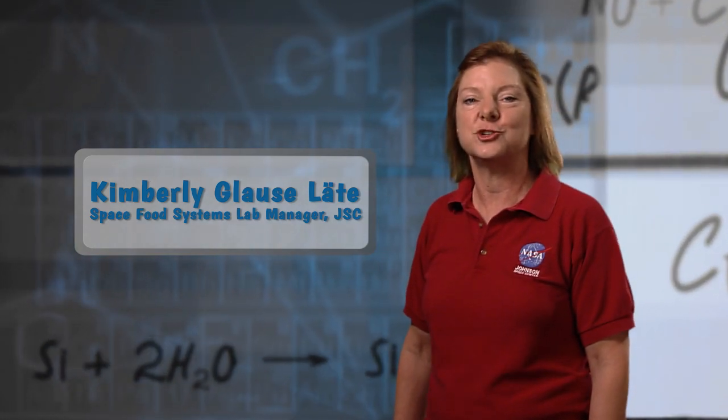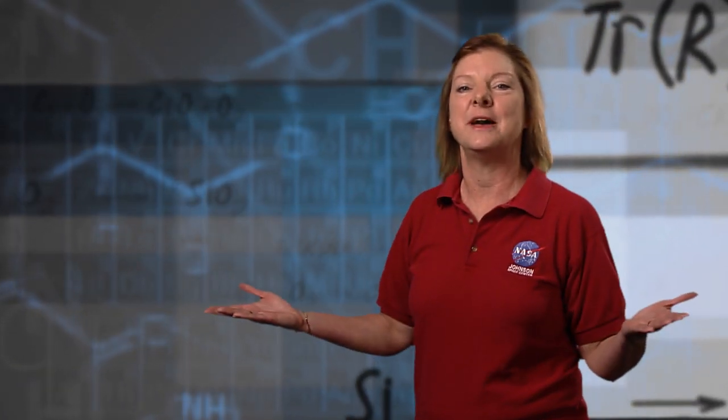Hi, I'm Kimberly Gloss-Late, Space Food Systems Laboratory Manager at the Johnson Space Center. Welcome to Mission Imagination.